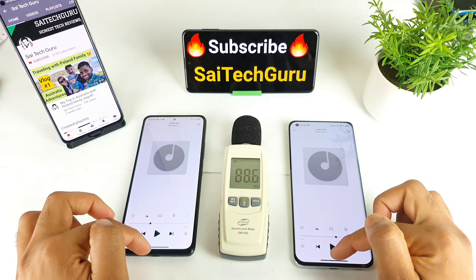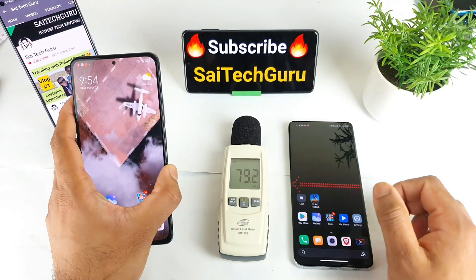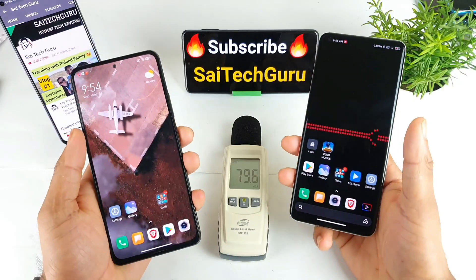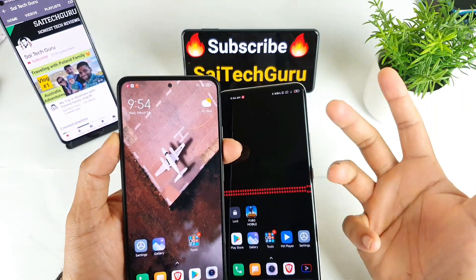That's it — a quick loudspeaker comparison between the POCO F3 and the Mi 11. For more interesting comparisons, make sure to subscribe to my channel Sahya Techorene. Thank you for watching — don't forget to like and subscribe, check the playlist links in the description, and see you in the next video!